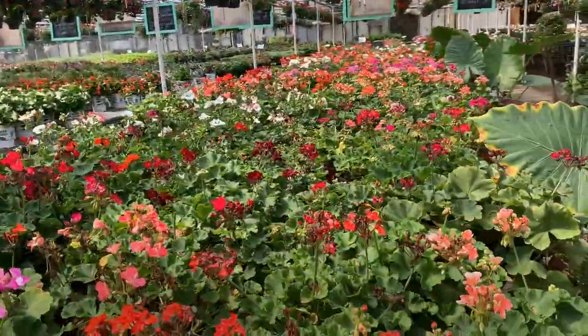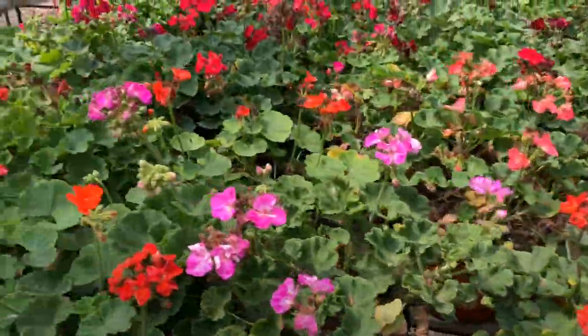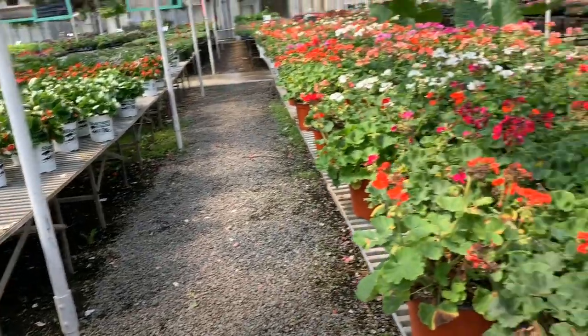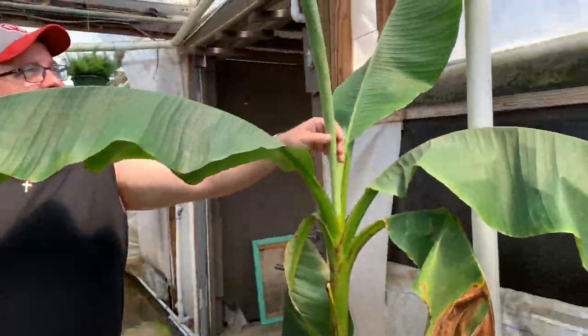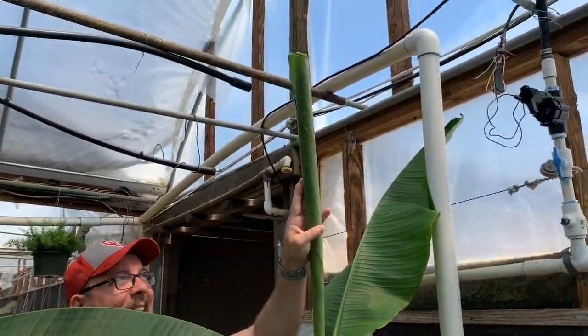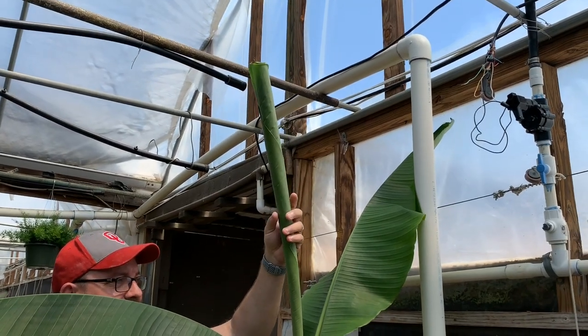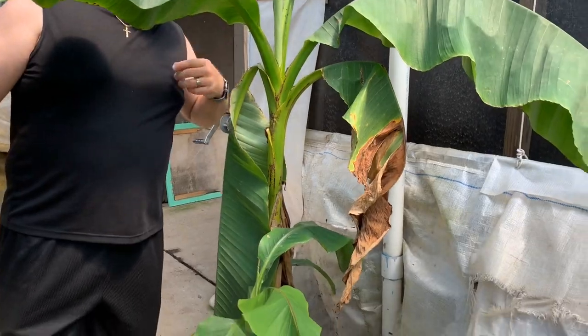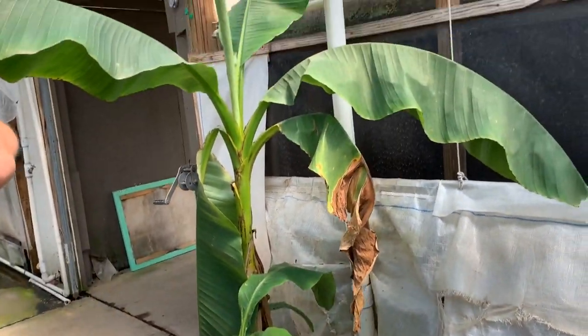I have to come back through here. I think I've got this big banana with a tree leaf. It looks like a big ol' cigar coming up out of there. Wow, that's cool. That likes it here in that spot, doesn't it? Biggin'.